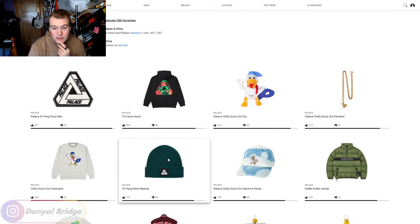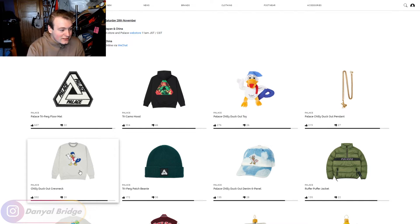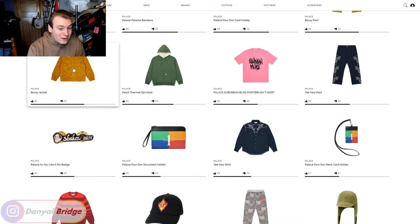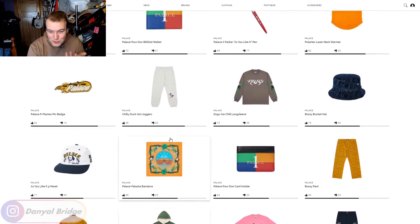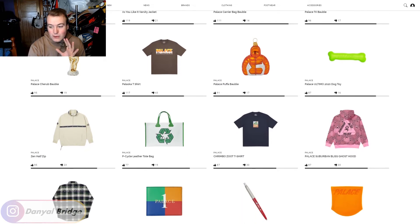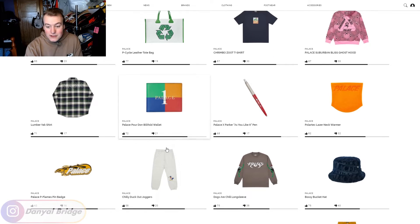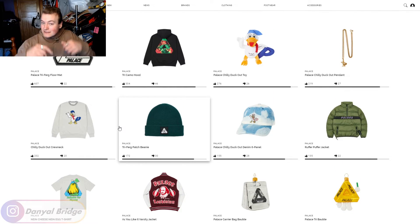Week 1 is really, really good as you guys can see. I'd love to know your thoughts and opinions on Week 1 and all the items releasing. I honestly don't even know what my favorite item is this week — there's just so much. I want the Chilly Duck Sweatshirt, I want the As You Like It Varsity Jacket, and I wouldn't even mind the Bossy Jacket with the all-over Palace print. There is so much to choose from. What are some items that you are looking to pick up from Week 1? Let me know down in the comment section below.